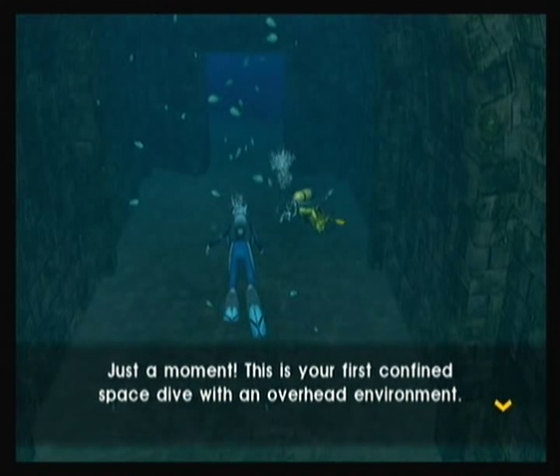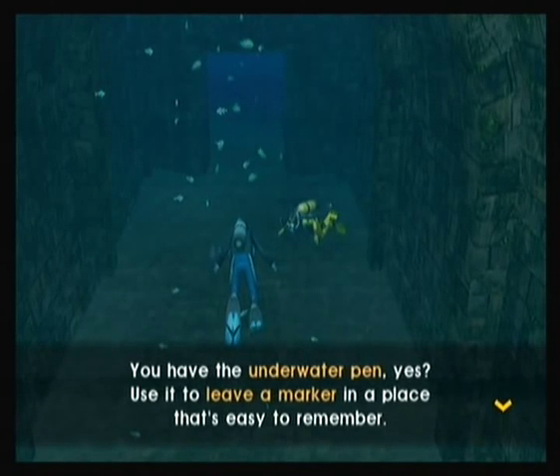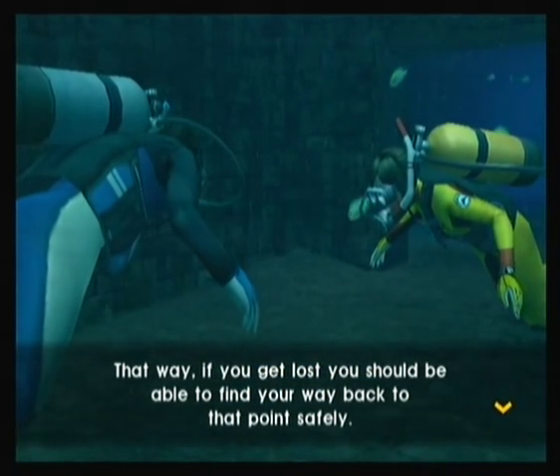Just a moment. This is your first confined space dive with an overhead environment. That is a very old structure, so proceed with the utmost caution. Do you have the underwater pen? Use it to leave a marker in it, please — it's easy to remember. That way, if you get lost, you should be able to find your way back to that point safely.